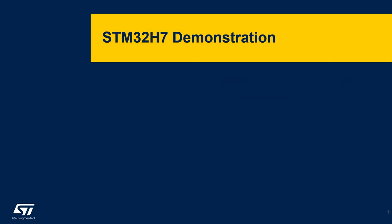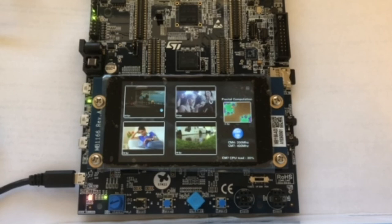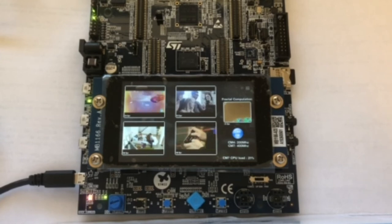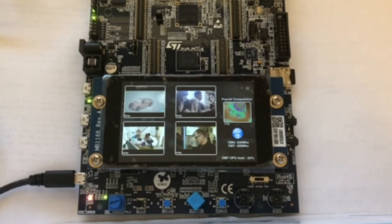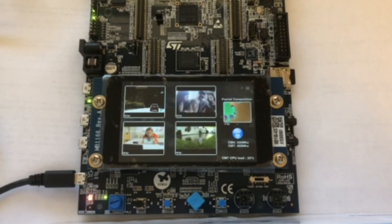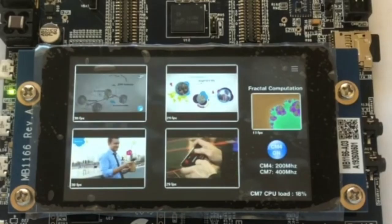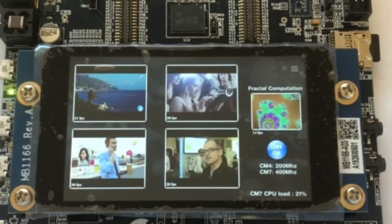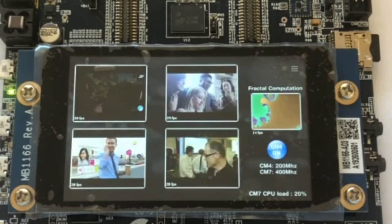Let's take a look at an STM32H7 demonstration right now. I'm showing you an application demonstration running on a dual-core STM32H757 microcontroller on a product evaluation board. The demonstration shows five video objects — four are MJPEG video streams that run in parallel along with a computationally intensive fractal module. On the left-hand side of the display, you can see the four MJPEG video streams running at approximately 30 frames per second.